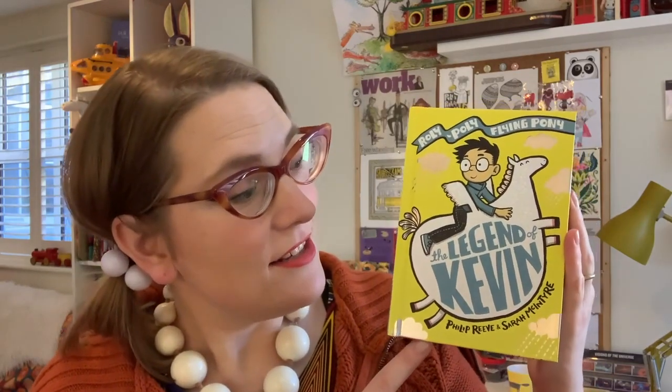I'm so glad you could join me today. I'm going to introduce you to Kevin, our roly-poly flying pony, and teach you how to draw him. The very first book in the series is called The Legend of Kevin, and just in case you haven't read it, I'm going to just give you a little preview of the beginning. Here we go.